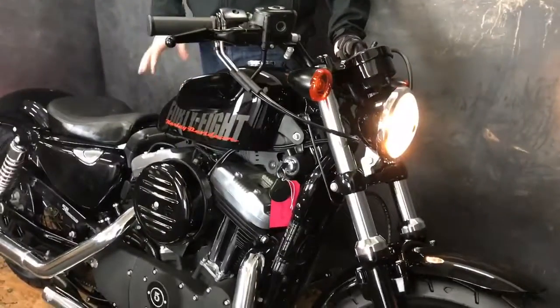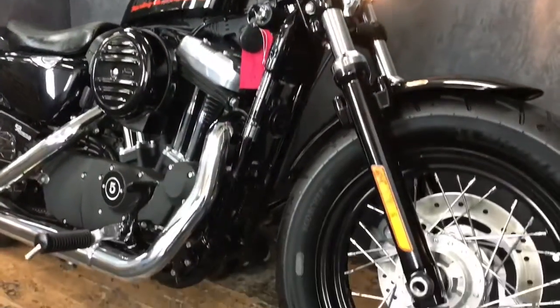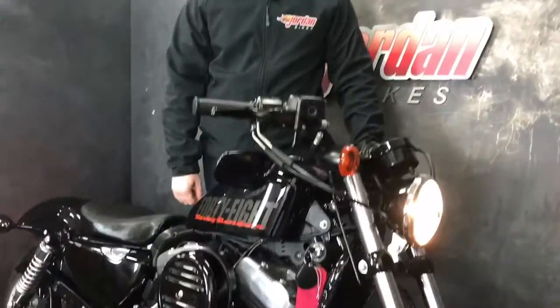Absolutely stunning bike — not more can be said. You can buy it with cash or finance; we offer really good competitive finance rates. Give us a shout, pop in, or just give us a call. Cheers!